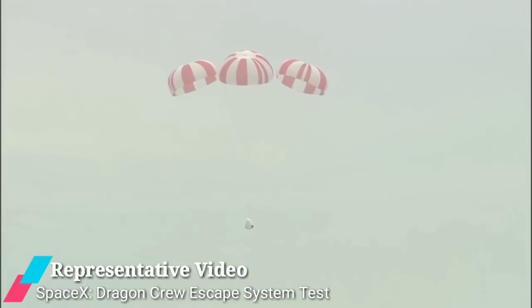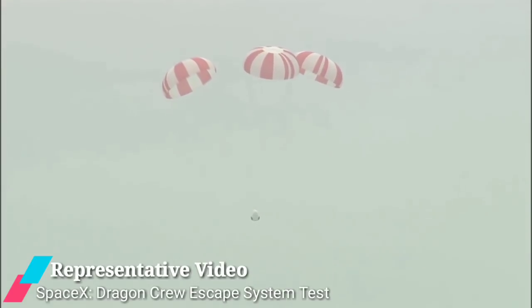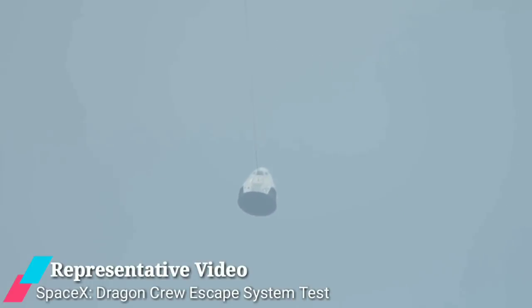The technology demonstrator was completed within 259 seconds, during which the crew escape system along with the crew module flew skyward, then arced out over the Bay of Bengal and floated back to Earth under its parachutes about 2.9 kilometers from Sriharikota.